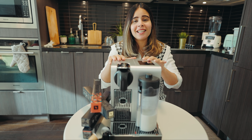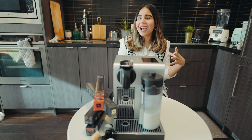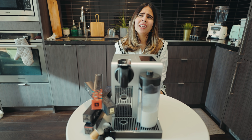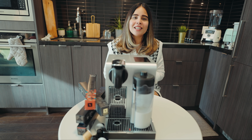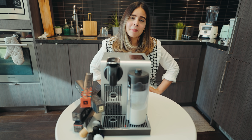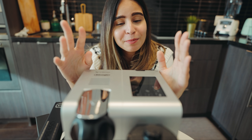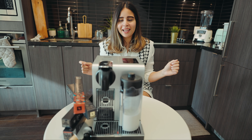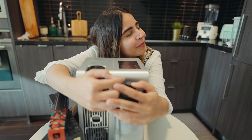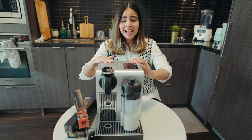Before getting this machine, I was beating the coffee by hand — it used to take so much time in the morning and ruined that coffee experience. When I was going to the office, I'd grab coffee from Tim Hortons or McDonald's. But since working from home started, I realized I needed to step up my coffee game. Since the day I bought this machine, it's been such a good experience — the coffee is so quick and easy to make.